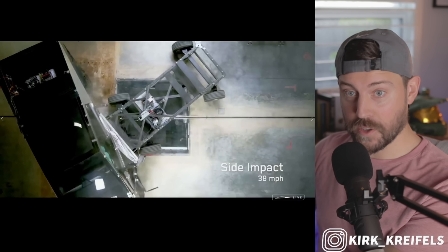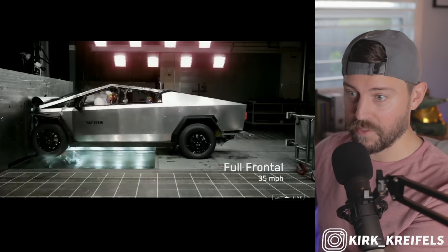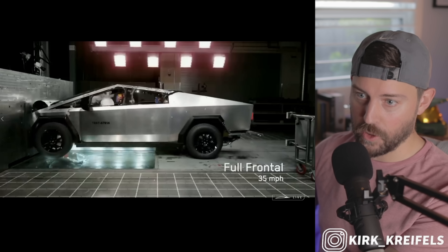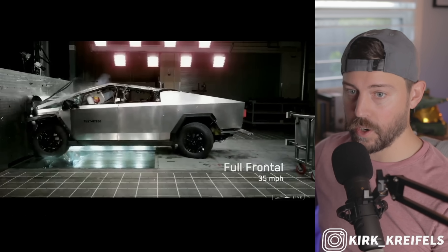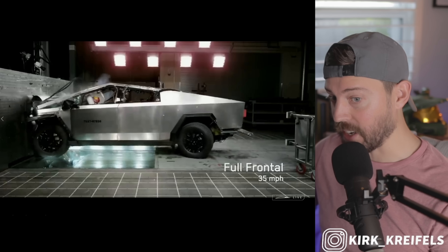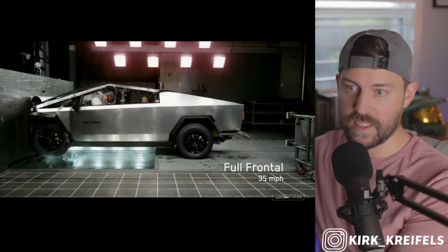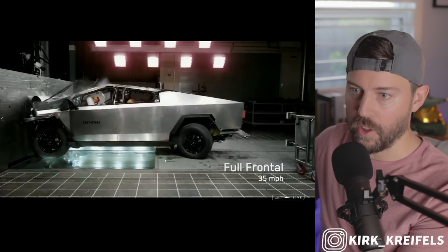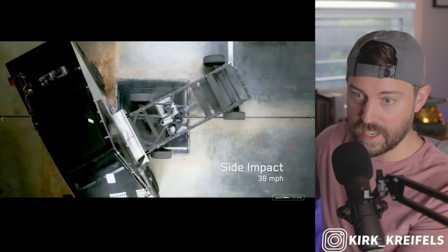Musk has already said this is going to win any argument on the road if there's a physical confrontation. A lot of people are also noting the rear wheel — the car has four-wheel steering, and the car is totaled at this point anyway, so it doesn't really matter that the rear steering apparatus on the back tire seems to be dislocated, to say the least.